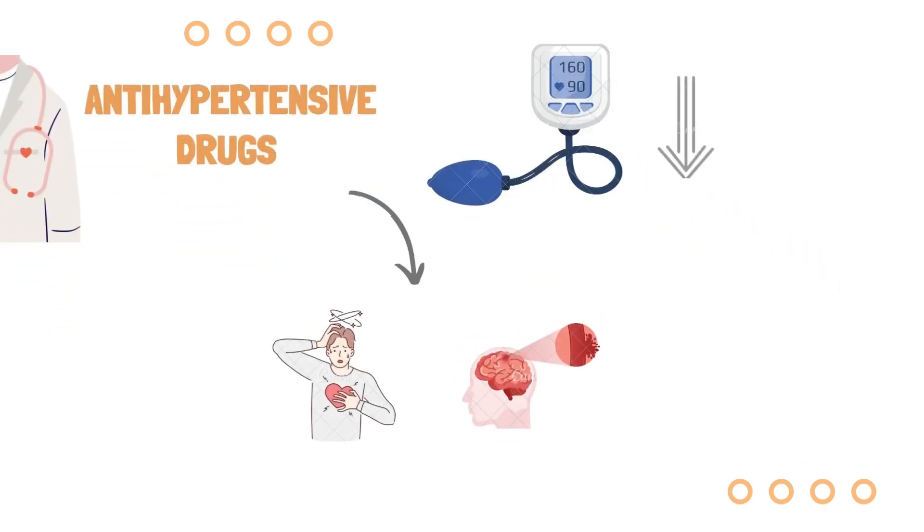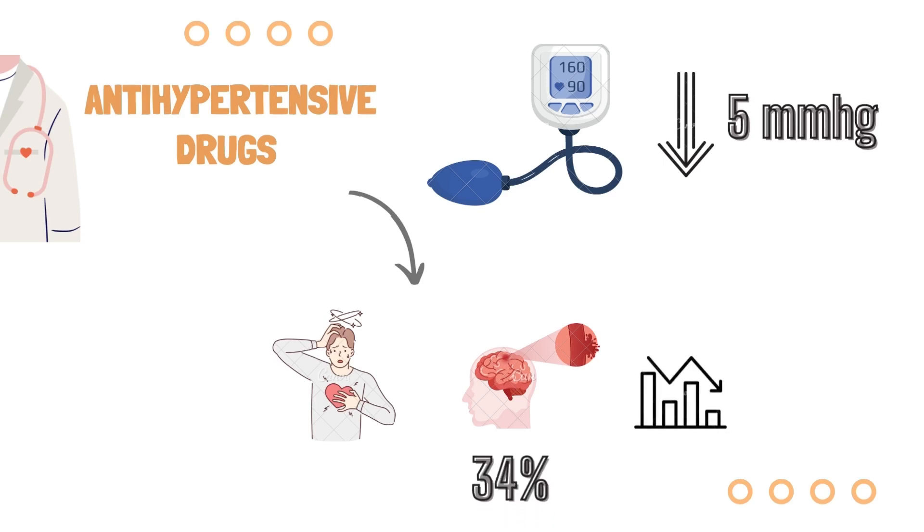According to the evidence, lowering blood pressure by 5 millimeters of mercury can lower the risk of dementia, heart failure, and cardiovascular disease mortality, as well as cut the risk of stroke by 34 percent and ischemic heart disease by 21 percent.